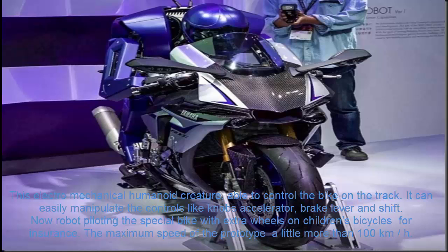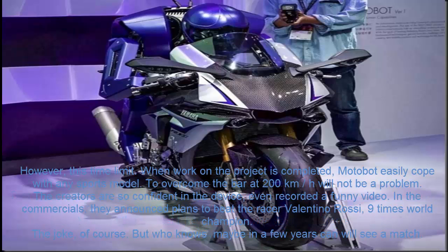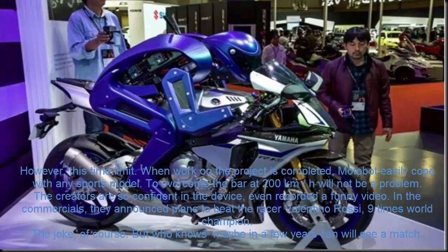The maximum speed of the prototype is a little more than 100 km/h, but this is only the current limit. When work on the project is completed, Motobot will easily cope with any sports model, and surpassing 200 km/h would not be a problem. The creators are so confident in the device that they even recorded a funny video in which they announced plans to beat nine-time world champion racer Valentino Rossi — a joke, of course. But who knows — maybe in a few years we'll see a real match.